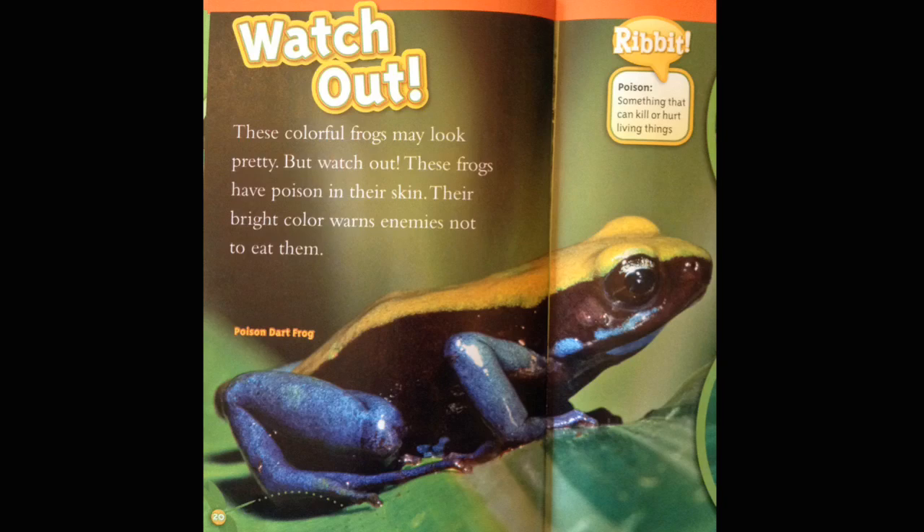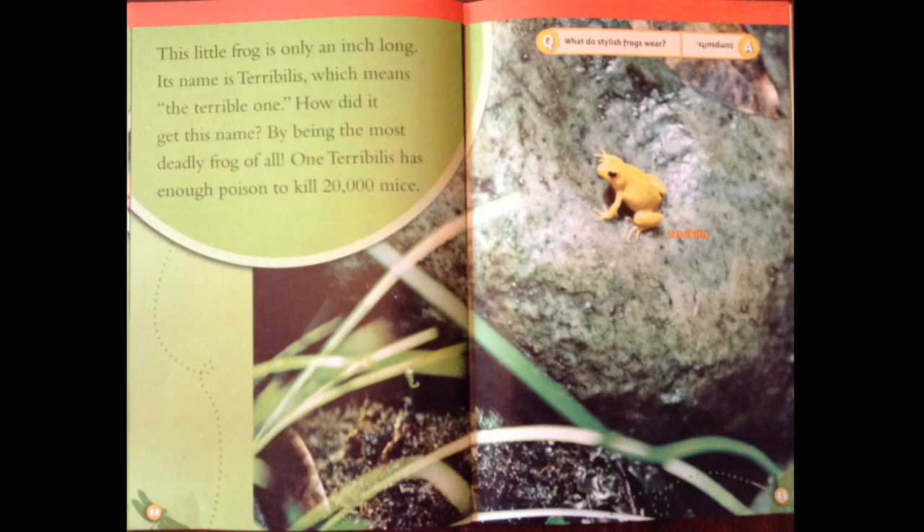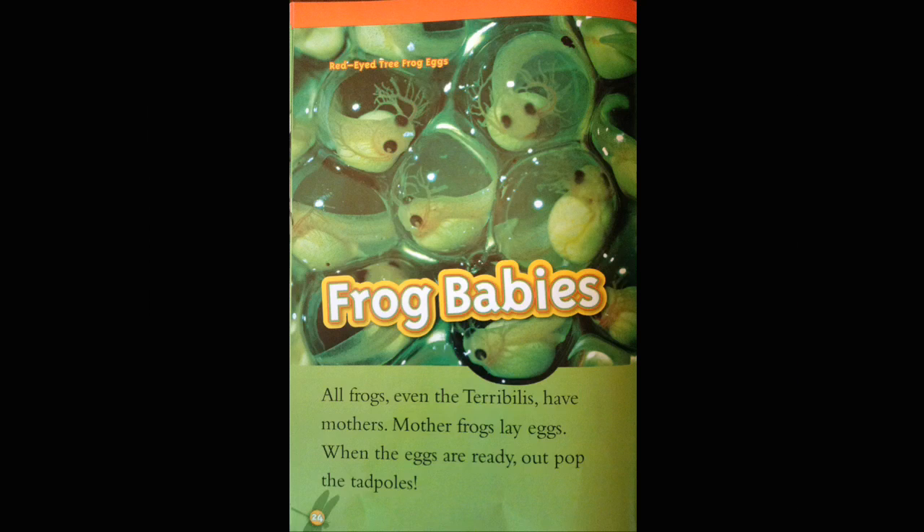Watch out! These colorful frogs may look pretty, but watch out! These frogs have poison in their skin. Their bright color warns enemies not to eat them. Poison dart frog. Poison: something that can kill or hurt living things. Yellow-banded poison dart frog. This little frog is only an inch long. Its name is Terrible, which means 'the terrible one.' How did it get this name? By being the most deadly frog of all. One Terrible has enough poison to kill 20,000 mice.